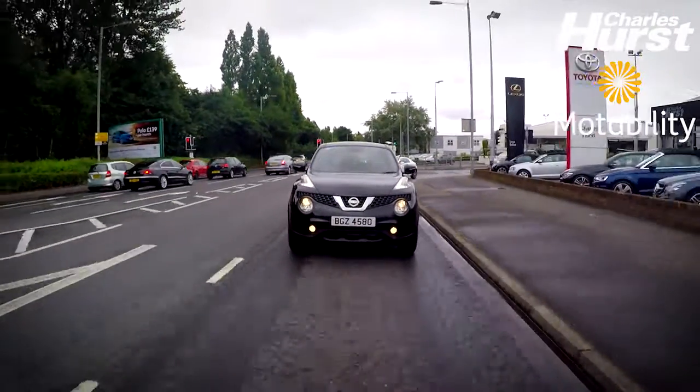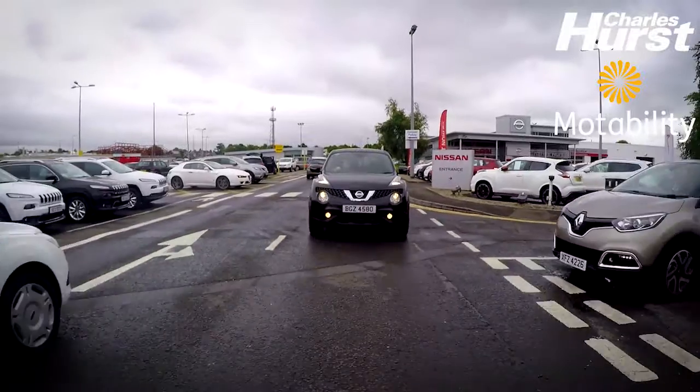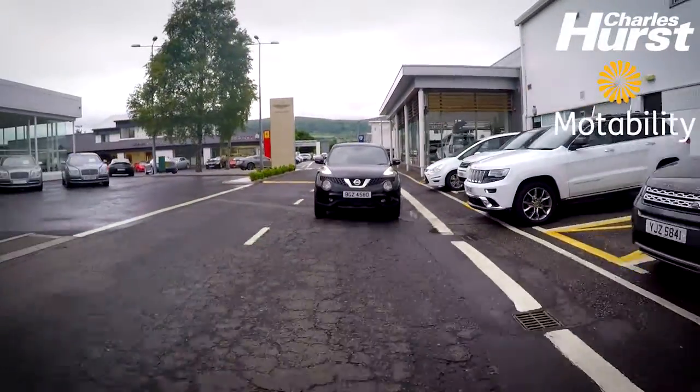So we're driving the Nissan Juke here, which features alloy wheels, Bluetooth, and cruise control. A lot of people would call the Juke the Qashqai's baby brother — it's very similar to the Qashqai, just a little bit smaller. It drives really smooth and has a nice sportier feel to it, some would say.